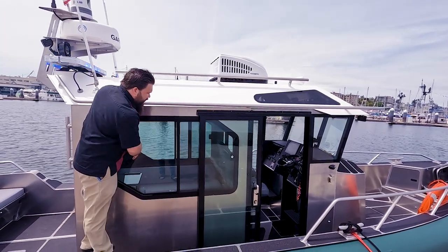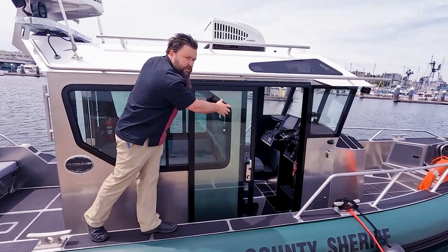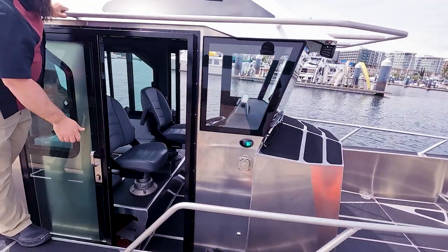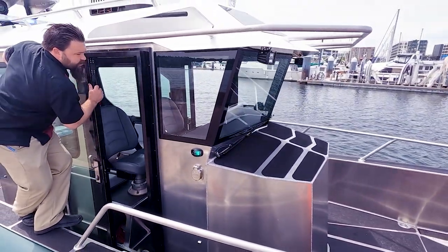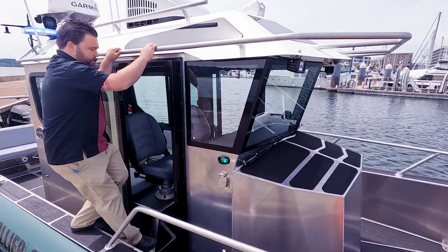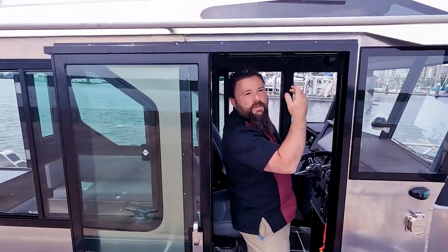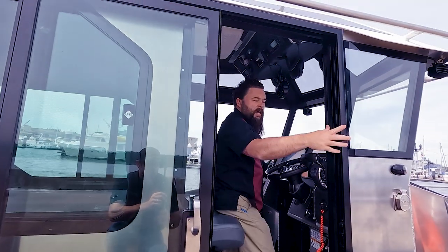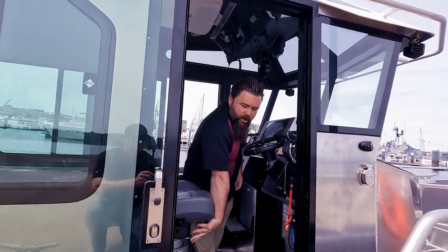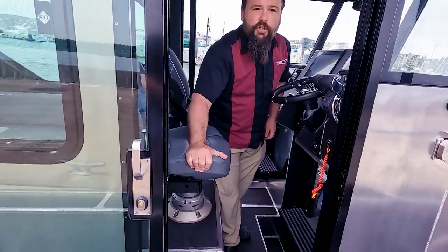Cabin sides are configured with slider windows and slider glass doors on the side — nice opening with solid locking positions. It's easy to slide forward, grab and close it, or lock it in the open position. Good headroom in here, and even better once you're inside the cabin. We've got shock-mitigated seats at the helm — Sox X4 seats.